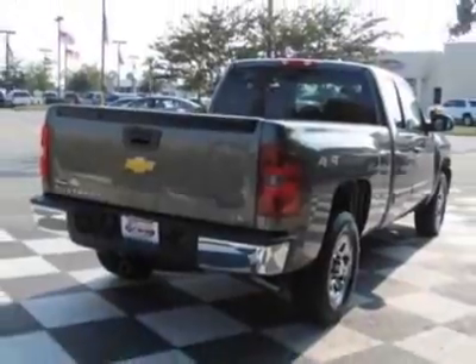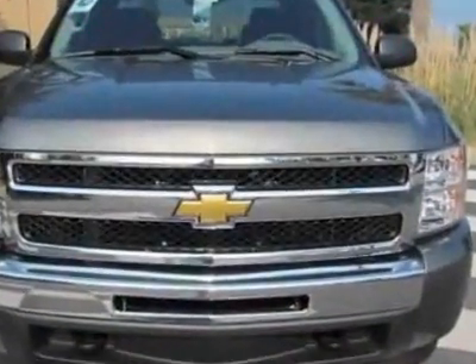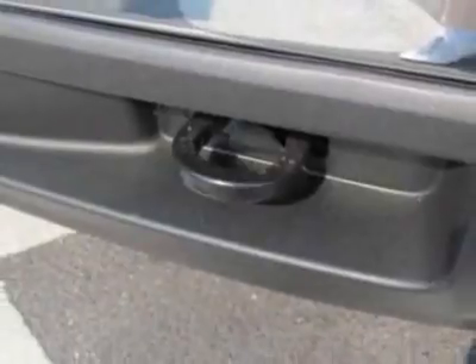The Silverado 1500 boasts an engine and has a 4-speed automatic transmission. Another great feature is that this vehicle uses flex fuel. Additional options for this vehicle include steering wheel radio controls, climate control, and keyless entry.